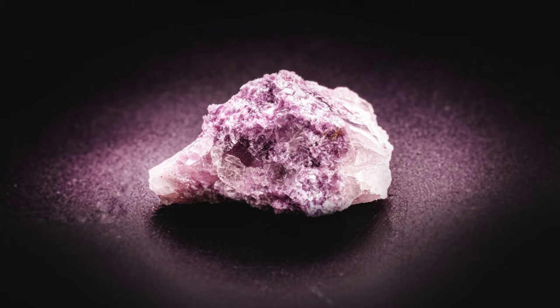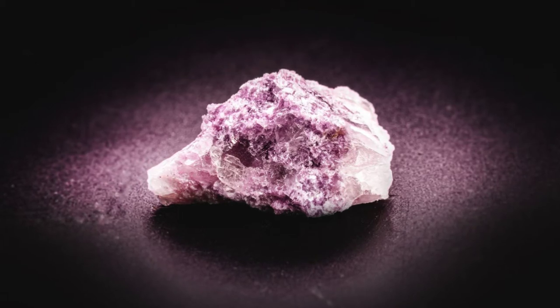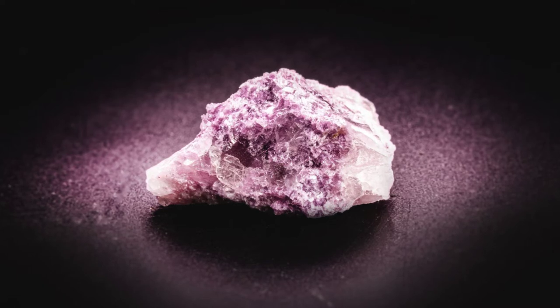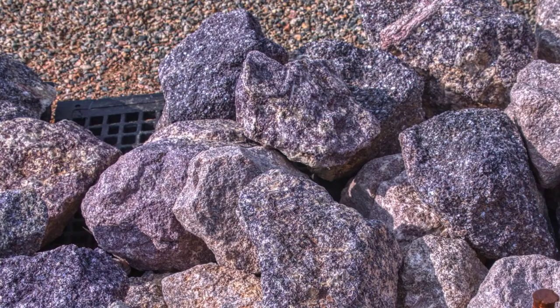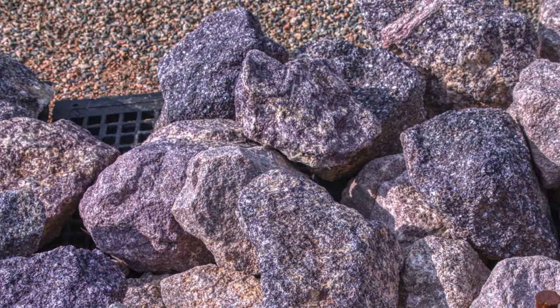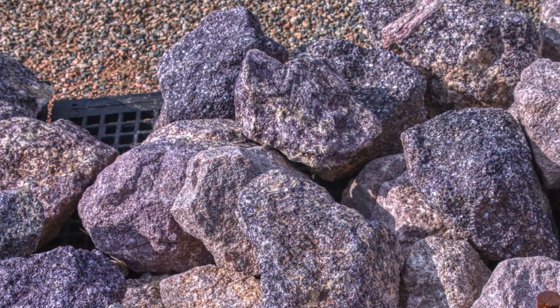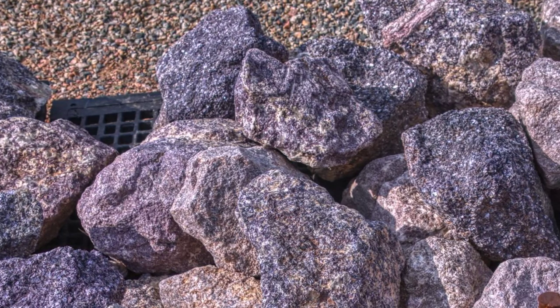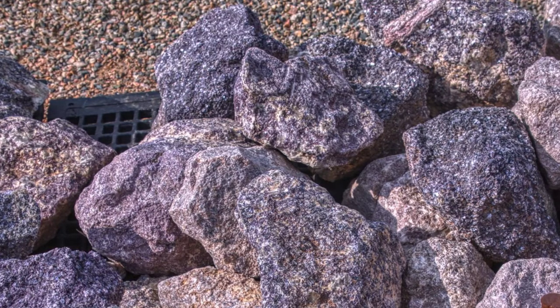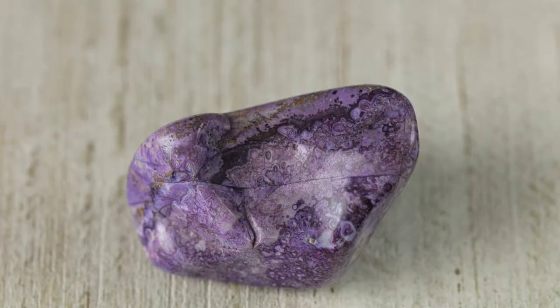Hello everybody, Jay here. Lepidolite — this layered healing crystal, with its sheet-like variations of lilac to red-violet, makes a gorgeous and powerful addition to your crystal collection. But aside from its beauty, why? Let's take a look at what makes lepidolite beautiful in all of its forms.